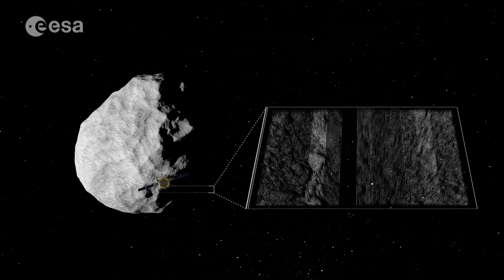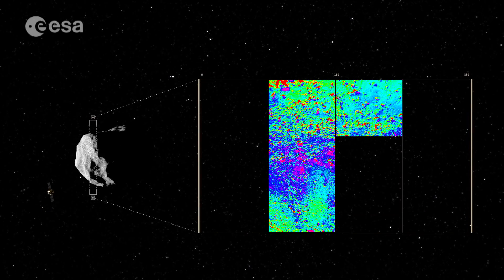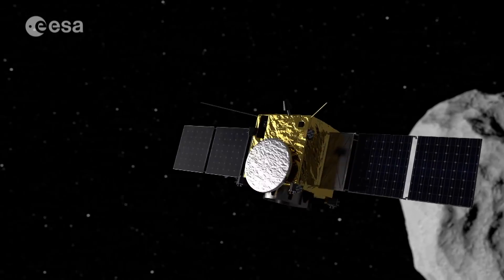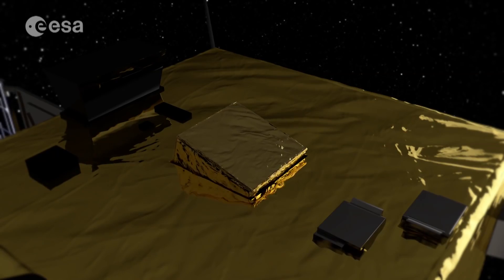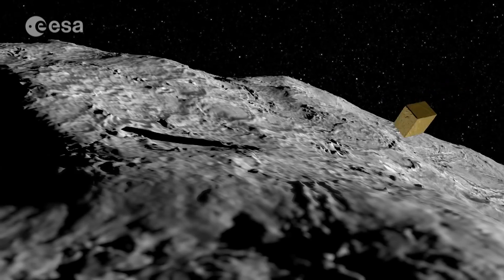AIM will rendezvous with asteroid Didymos in June 2022. The first thing it will do is to take high-resolution images so that we can reconstruct a 3D shape of the moon, and then we will use this data to test a new optical communication system with a laser transmitting these images down to Earth.